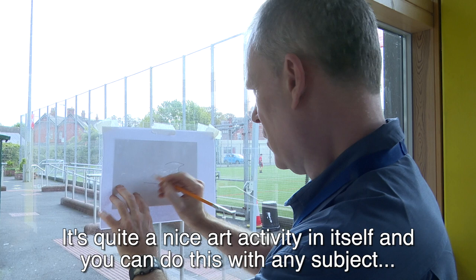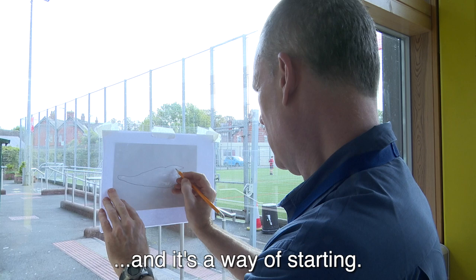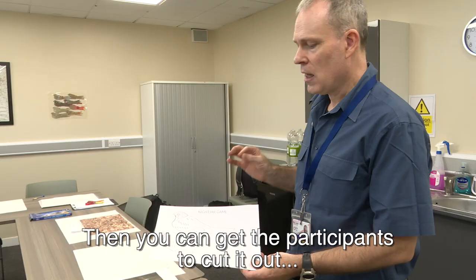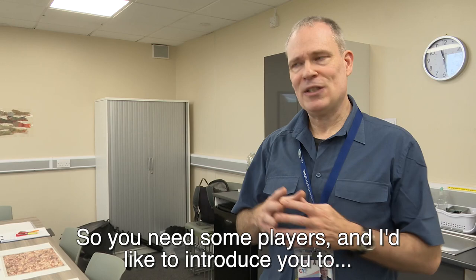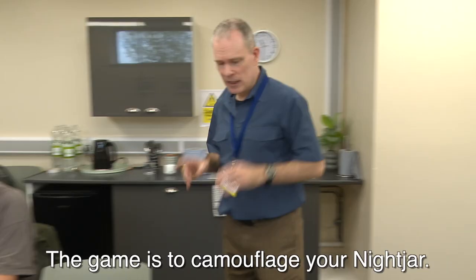It's quite a nice art activity in itself and you can do this with any subject. It's a way of starting, and then you can get the participants to cut it out, or you have them already cut out as I've done. So you need some players — I'd like to introduce you to Helen Walsh and Phil Dutton.